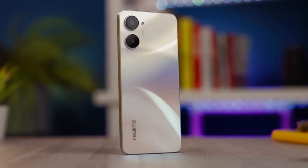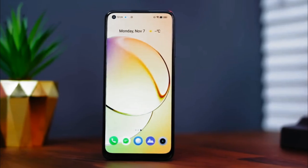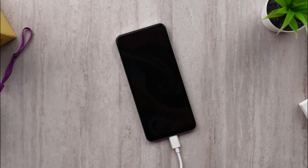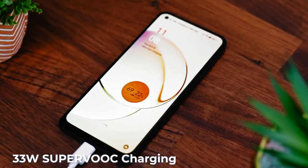Photography needs are supported by dual cameras of 50MP plus 2MP on the back panel, with a front camera that has a resolution of 16MP. The 5000mAh battery on the Realme 10 already supports 33W fast charging technology.